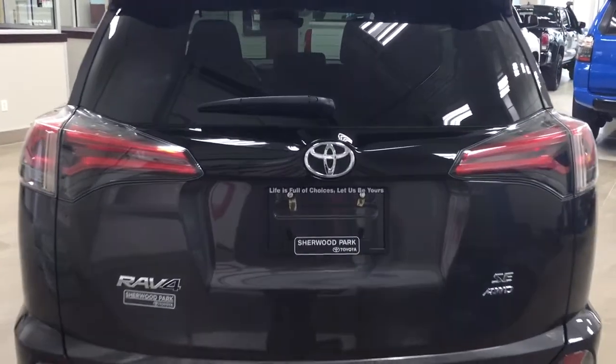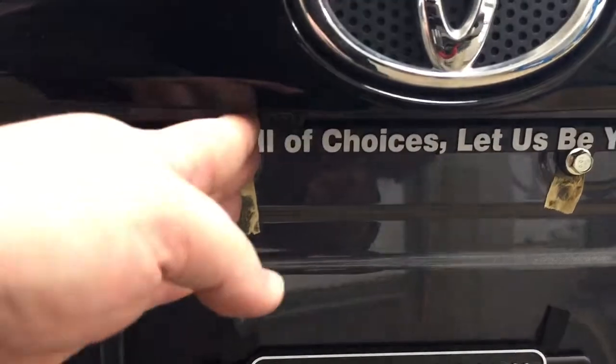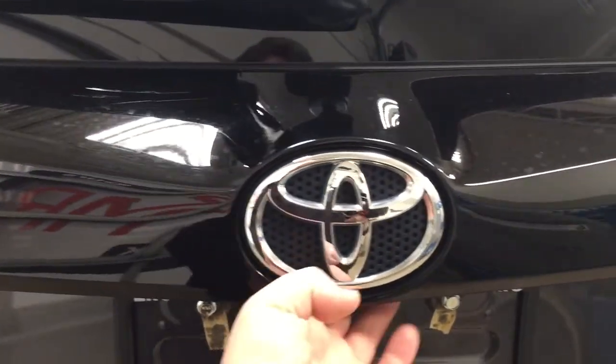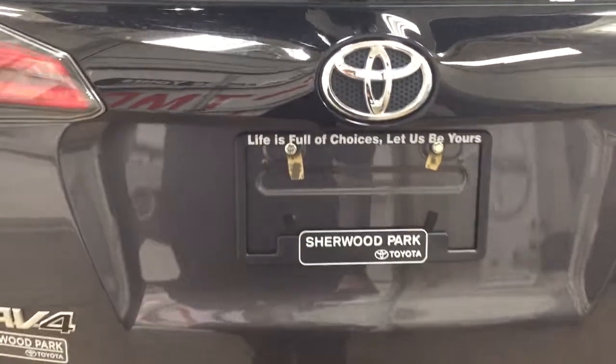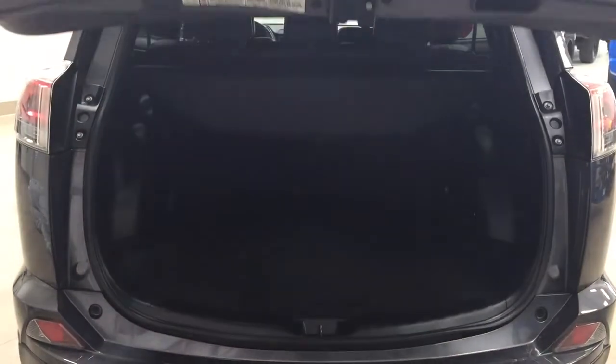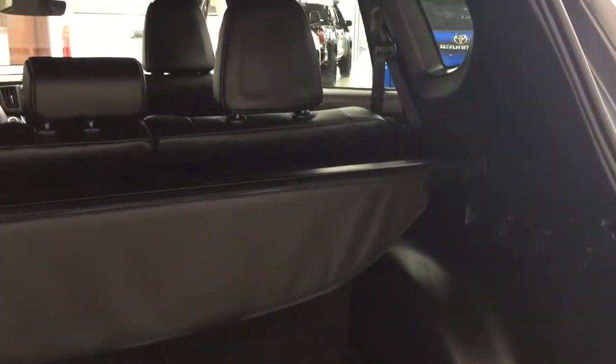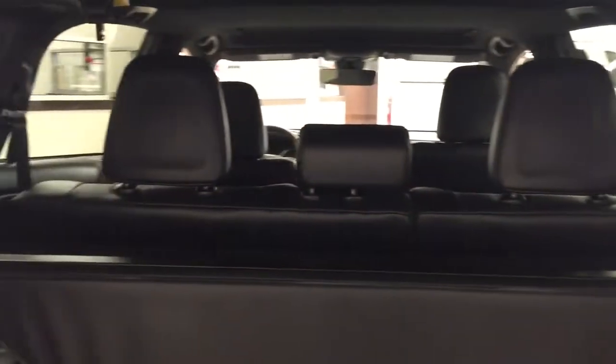We'll be taking a look at your rear cargo area as well as your tailgate. Located underneath the tailgate, you'll find the backup camera on your left-hand side and the rear hatch release located underneath the Toyota emblem. As you can see, you have a cargo cover in the back — the nice thing with that is if you want to cover up your valuables so people can't see what you have in the back, it definitely comes in handy.